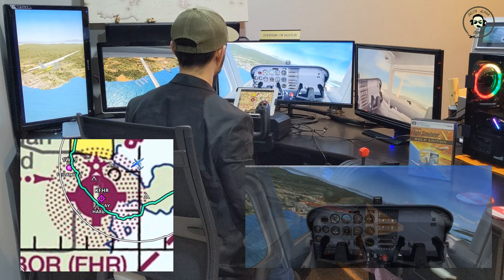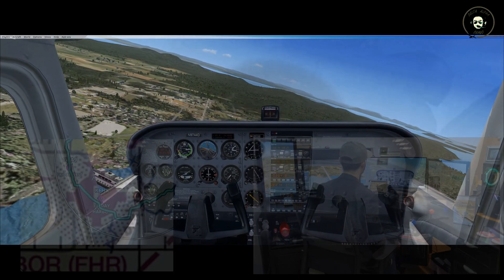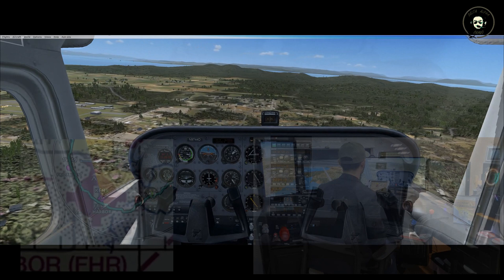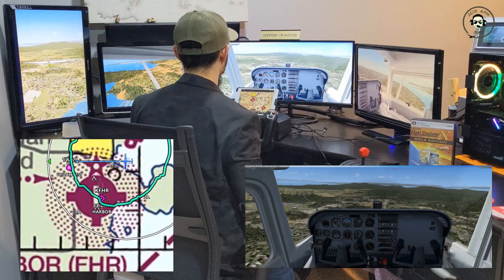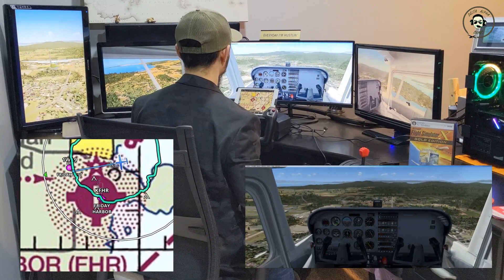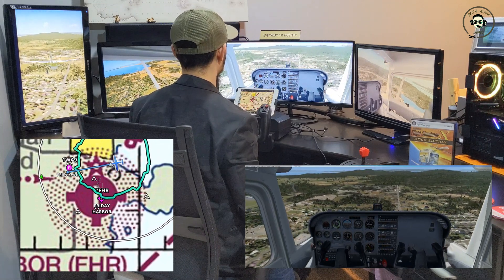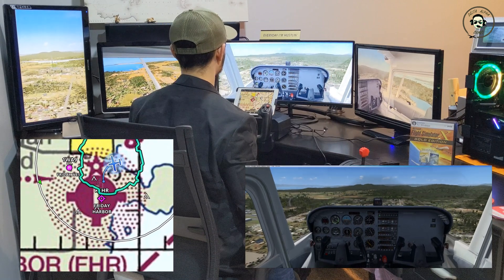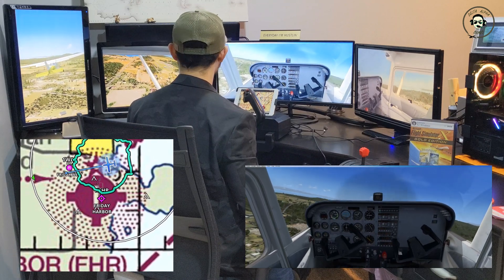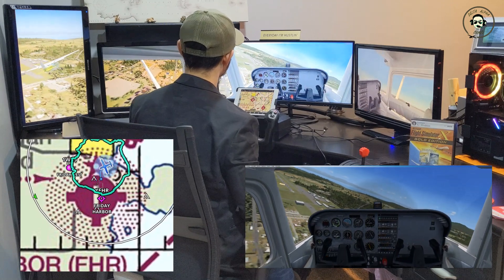What's the first thing we do, guys? Pitch for 65, right? Let's go ahead and do that. There's our 65. Friday Harbor, November 9 Tango 4-4 Delta, emergency engine out — mayday, mayday. Friday Harbor, November 9 Tango 4-4 Delta, in the left base, runway 16, emergency engine out. I figured this turn worked out. All right, let's turn final. Friday Harbor, November 9 Tango 4-4 Delta, turning final runway 16, emergency engine out. What do you think, guys — are we going to make this? There's our runway.